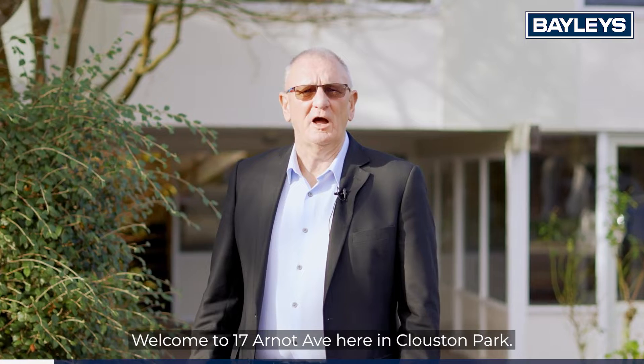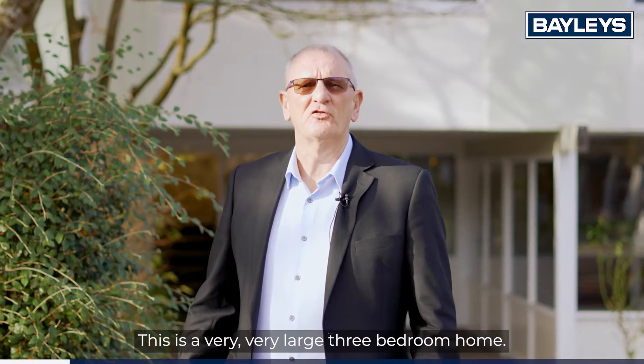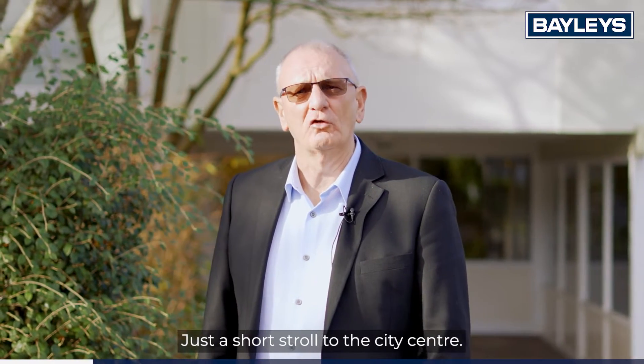Hi, I'm Steve on behalf of Steve, Lesley and Georgia, Bailey's Real Estate Hut Valley. Welcome to 17 Ana Ab here in Clouston Park. This is a very, very large three bedroom home, just a short stroll to the city centre. Let's go take a look.